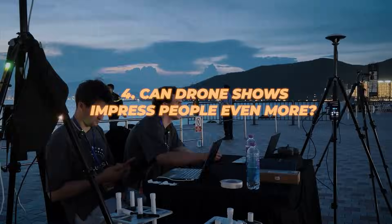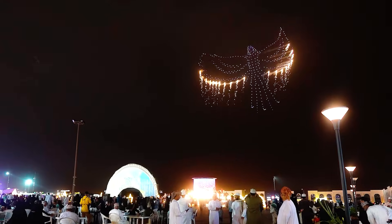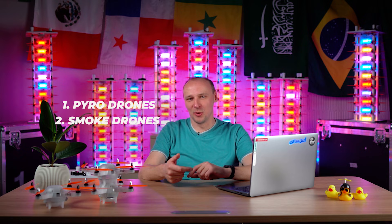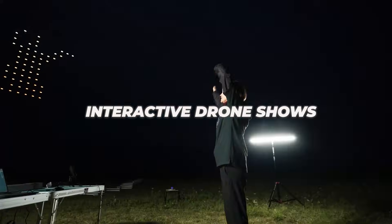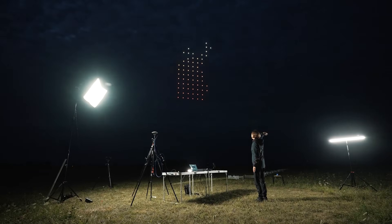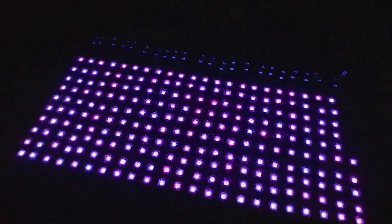Drones are evolving faster than your phone charges. Today we already have drones with pyrotechnics, drones with smoke, drones with lasers, a bunch of different payloads. And the most interesting part — the interactive drone show — is when you can play various games using drones. Today it's Snake, but in the near future we might see Doom, Counter-Strike, or Call of Duty.